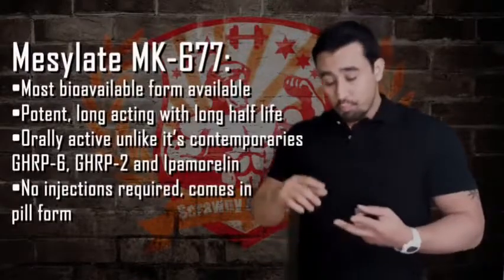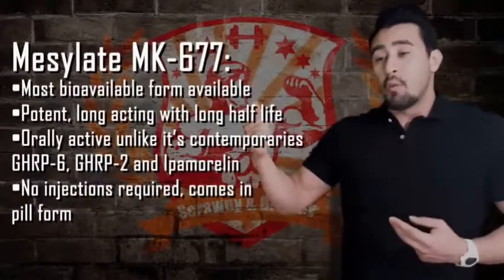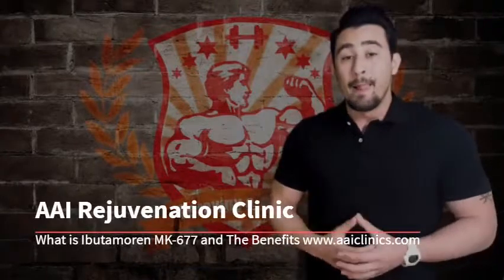It has a long activation window — it stays active for a very long time with a high half-life — and it's highly orally bioavailable. Compared to GHRP-6 or GHRP-2, it gives the same release of growth hormone except you don't have to inject it. Just pop a pill and you're good to go.